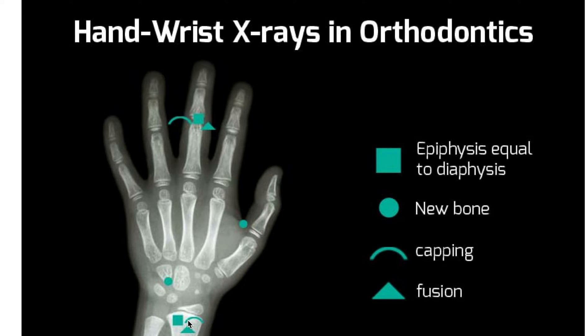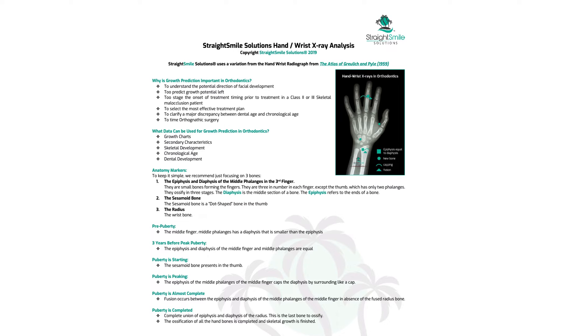Just three spots: the middle phalanx of the middle finger, the sesamoid bone, and the radius — specifically whether the epiphysis and diaphysis are fused there. That's all you need. There are six stages: pre-puberty, three years before peak puberty, puberty just starting, puberty peaking, puberty almost done, and puberty done. For orthodontic growth modification, you ideally want to time treatment right around puberty just starting or peaking.